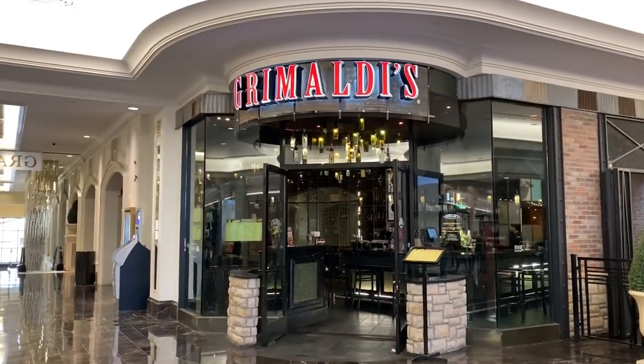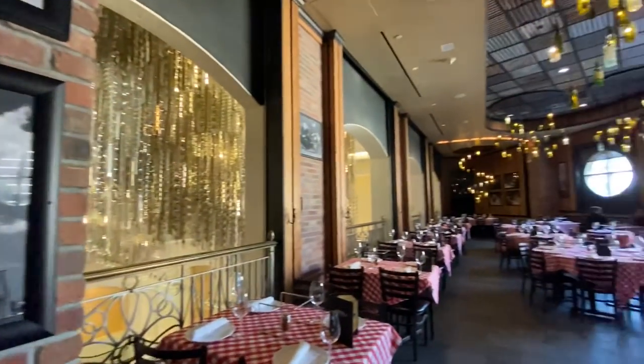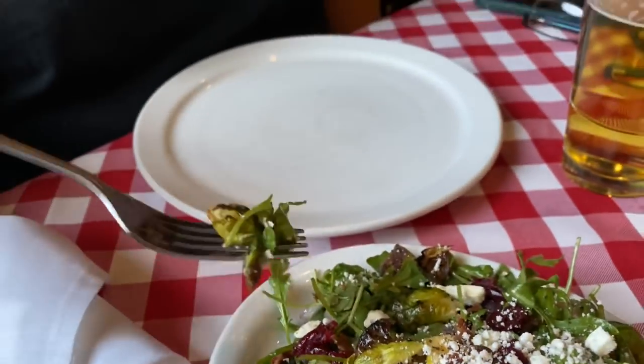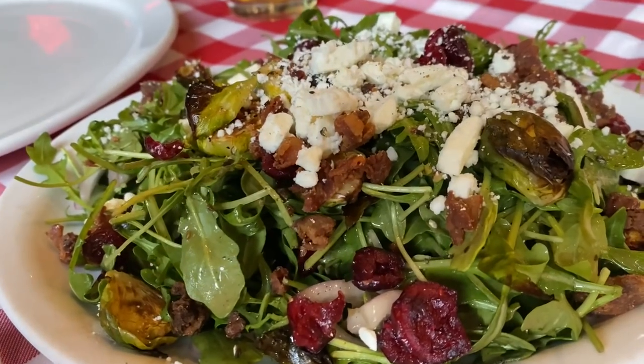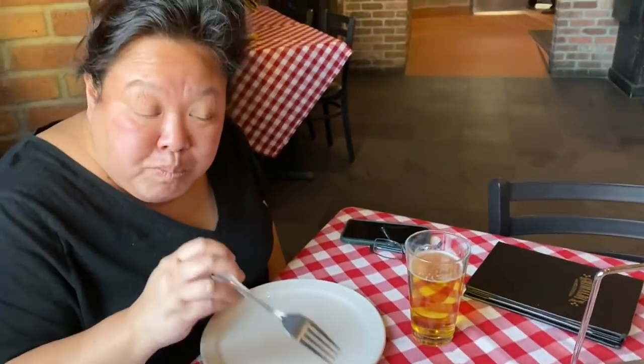We made it to the Grand Canal Shops and we're going to have some pizza at Grimaldi's right behind us. We've passed by here a few times and were always curious. They started in New York, so we're fans of New York pies — let's try it out! We got the winter harvest salad, which has cranberries and Brussels sprouts. The dressing has a really good kick — kind of a balsamic dressing with nice cranberries. It's a good salad, though it's on the small side.